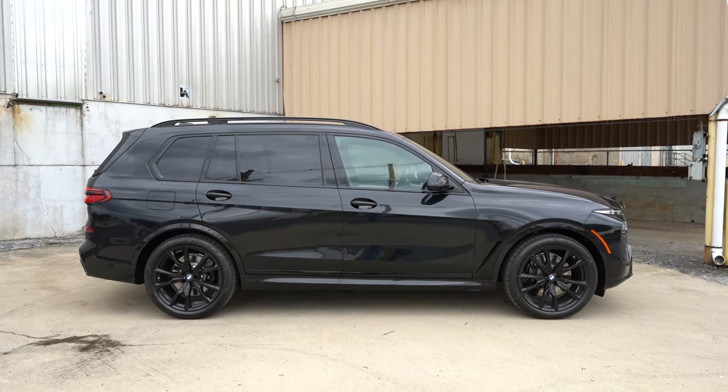Making our way up to the second row: legroom comes in at 37.6 inches. Bench seating comes standard, but captain's chairs are available as an $850 option — we have that on this one. Rear center armrest with cup holders comes standard with the bench seating. USB charging ports come standard, both below the climate vents and on the back of the front seats. Rear ventilation comes standard. Power-adjustable rear window sun shades are available and I love that they're power-adjustable. Heated rear seats are also available — so much going on for the rear passengers.